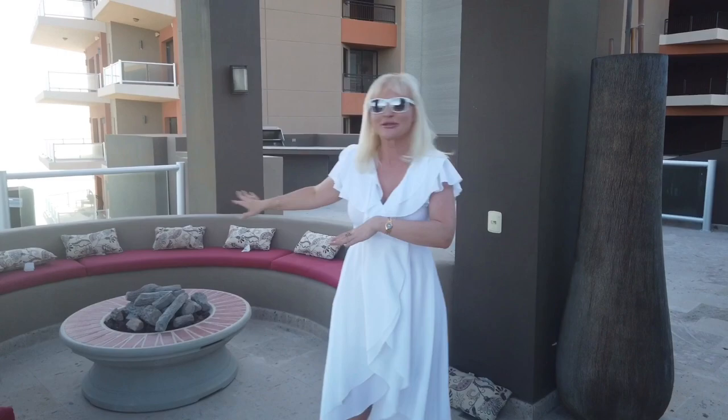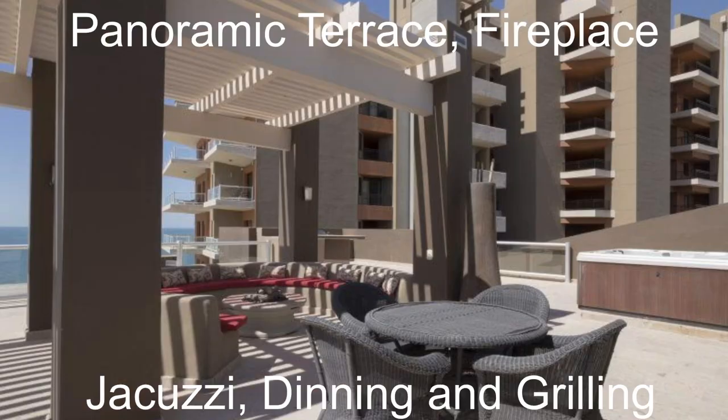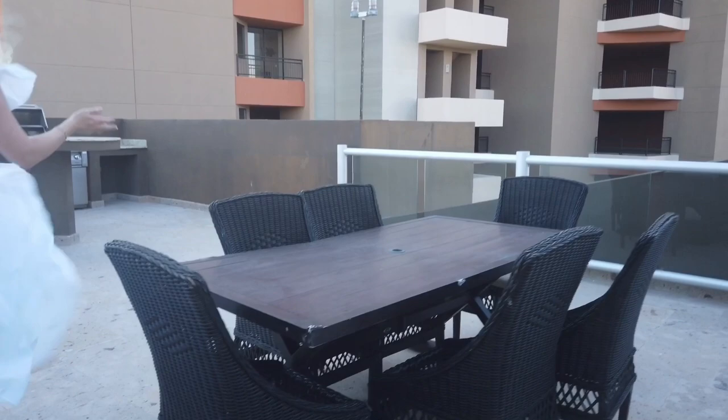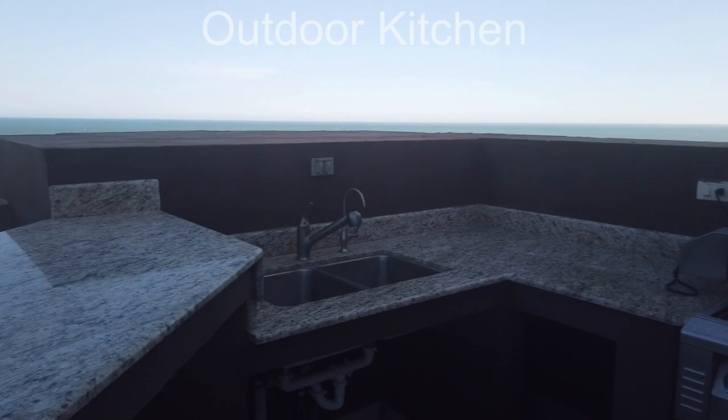The panoramic terrace is almost 4,000 square feet with ocean views and includes a fireplace, jacuzzi, entertainment and dining areas, and an outdoor kitchen. Gorgeous. Beautiful grill and gorgeous views.